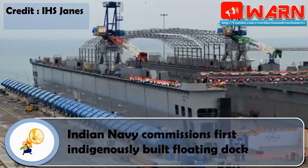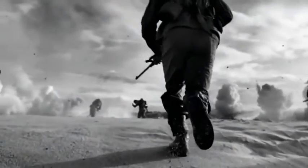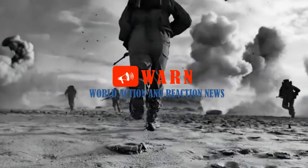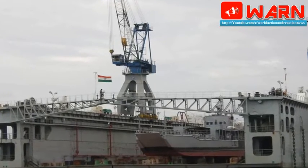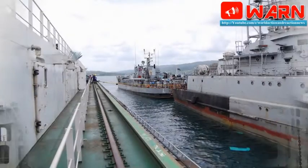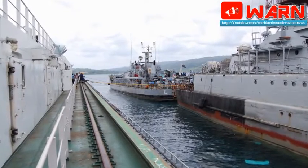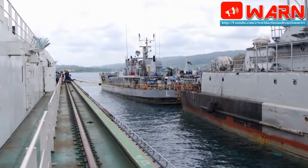Indian Navy commissions its first indigenously built floating dock. The Indian Navy has commissioned its first indigenously designed and built floating dock to repair and service its major platforms. Referred to as Floating Dock Navy II, the 185m long and 40m wide platform was inducted into service on May 25 in a ceremony held at Port Blair, the capital of India's Andaman and Nicobar Islands and headquarters of the Tri-Service Command.